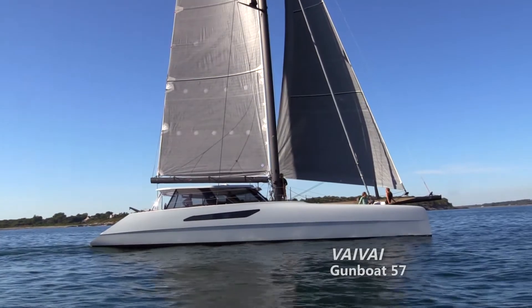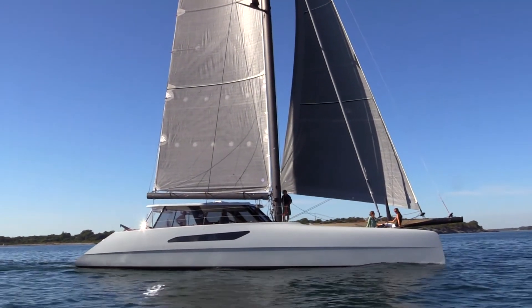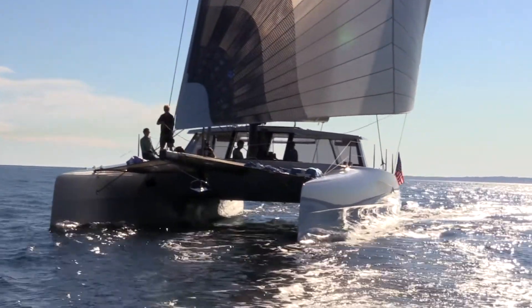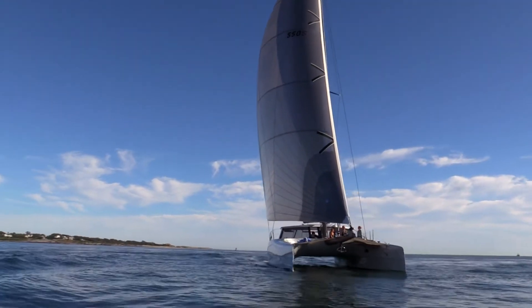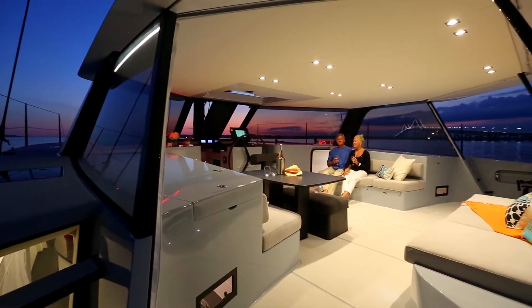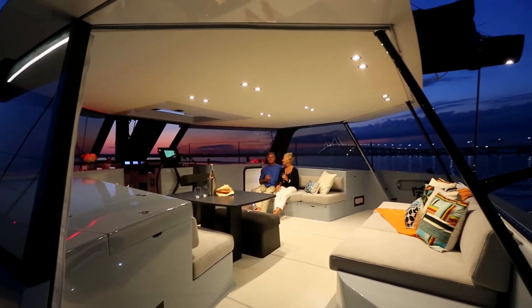I'm Bruce Schwab with Ocean Planet Energy, and we're on board the ViVi, a semi-custom Gunboat 57 that's one of my favorite projects over the past few years. It has our energy systems on it, from batteries to solar panels to high-output alternators. It's a great package combining lightweight efficiency with the battery capacity and horsepower to run some pretty nice amenities that you'd want on this kind of boat.